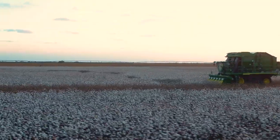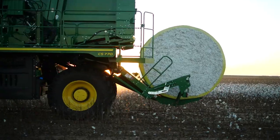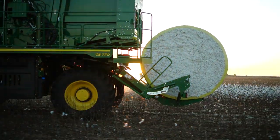The new C770 series. Talk to your John Deere dealer for more information, or visit us at JohnDeere.com.